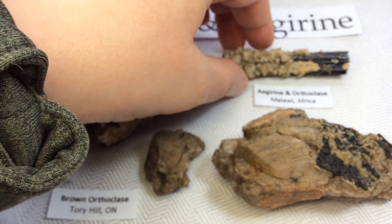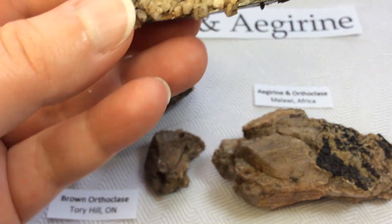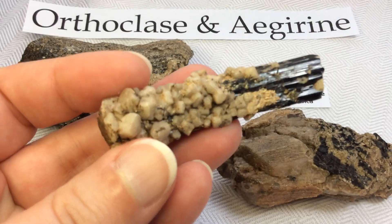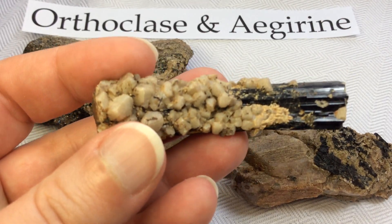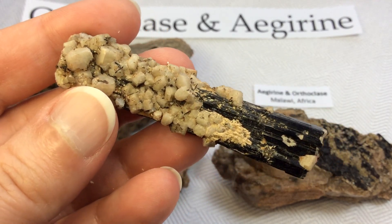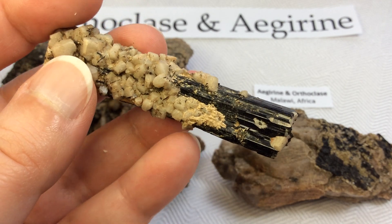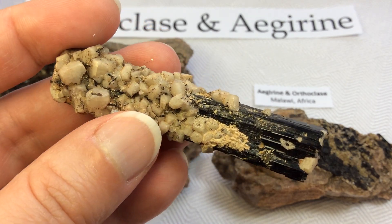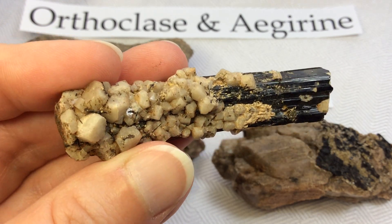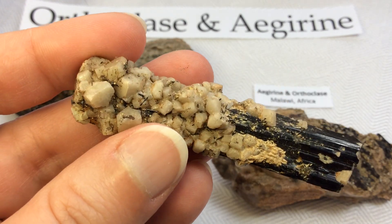This one here is orthoclase crystals on an aegirine and it's from Malawi, Africa. I absolutely love it — it's one of my favorite specimens. I just love that beautiful collection of crystals leading up to an aegirine crystal. Beautiful, and again they're that light brownish color.